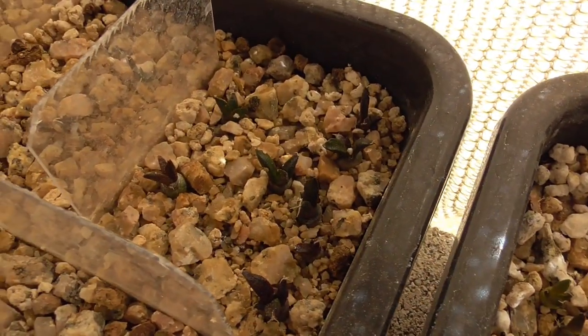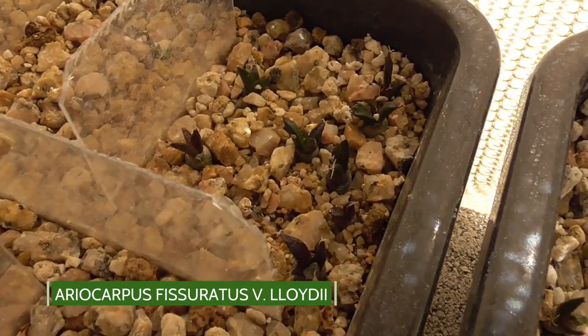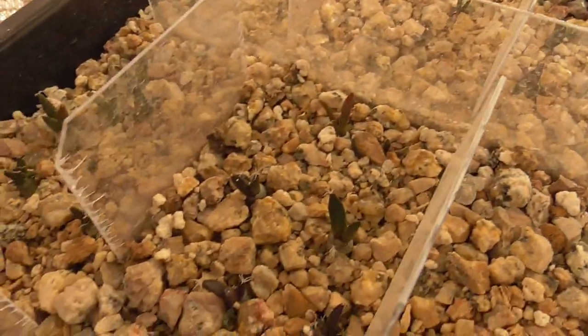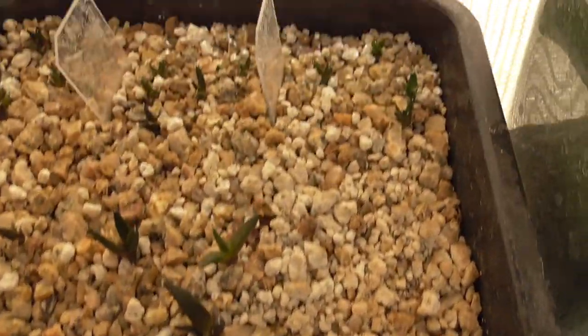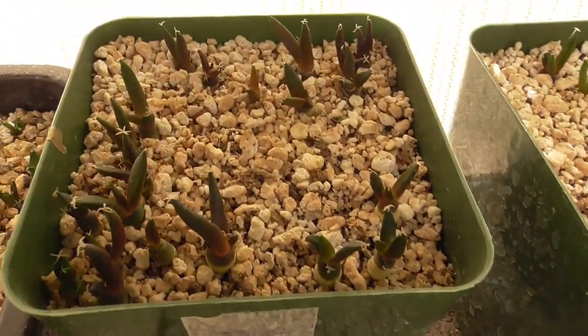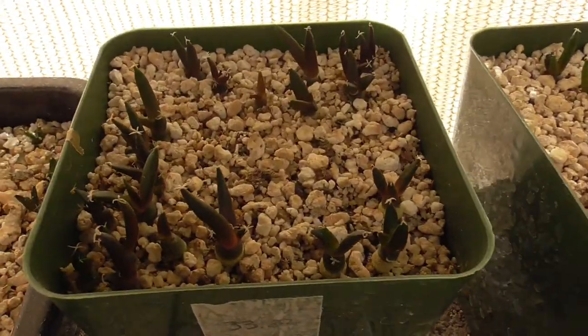These ones — I think this is Ariocarpus fissuratus var. lloydii — they're still hanging in there. The ones in the middle are okay, but everything else... that one doesn't look great. It's really weird, they just started to die off. I don't know why. This other tray is doing better, and then I have these that are in pots that are doing fine. I just don't understand it.